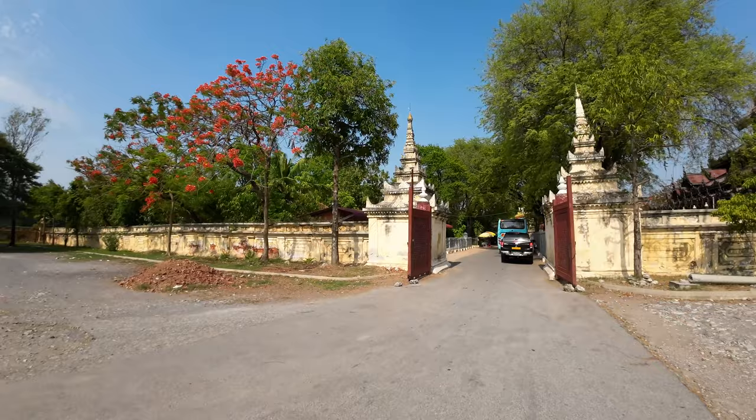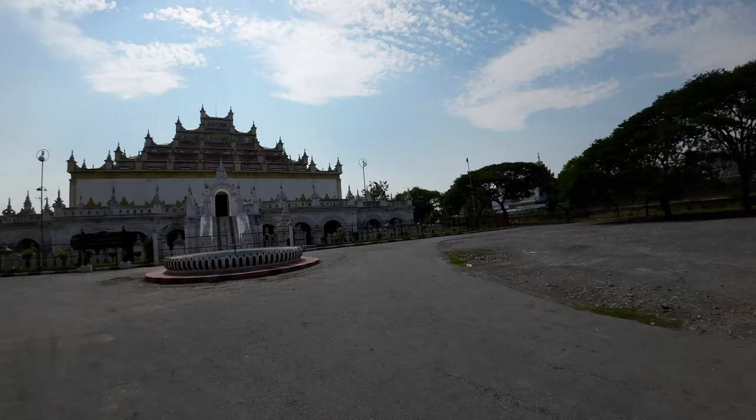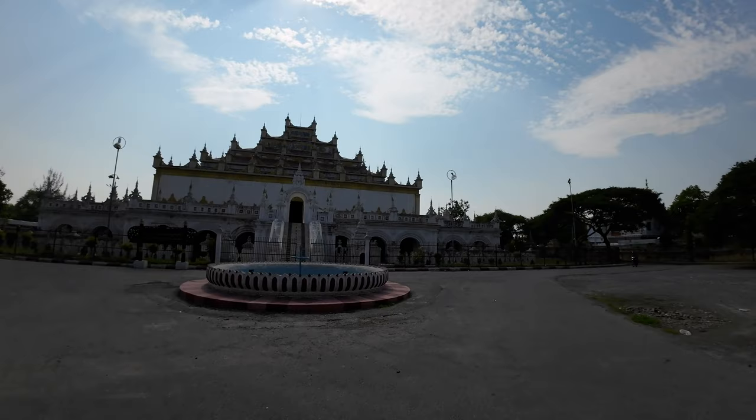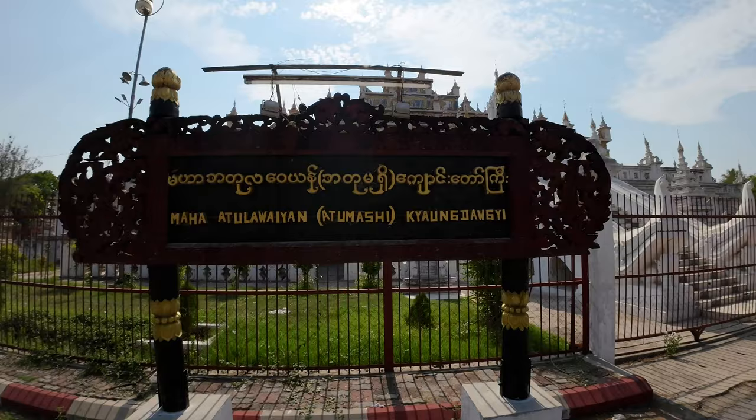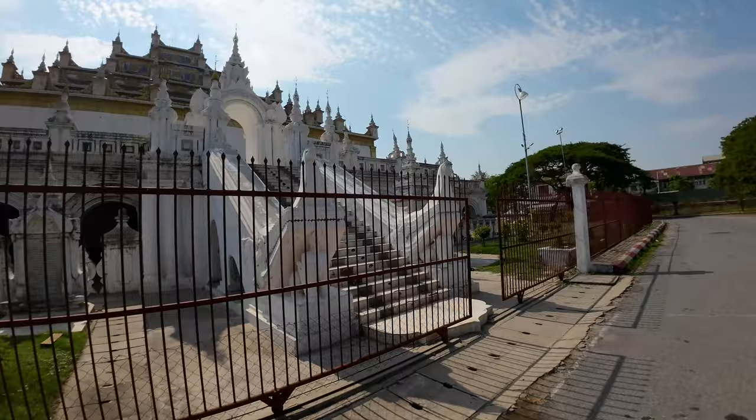Let's look at this temple right next to that teakwood palace. This is called the Maha Atalawaiyan Kongya Dawashi — that is a terrible pronunciation of it. It looks pretty neat, so that's quite a mouthful to say this temple name. Down here they have what looks like lions again, and we'll climb up these stairs and take a look.